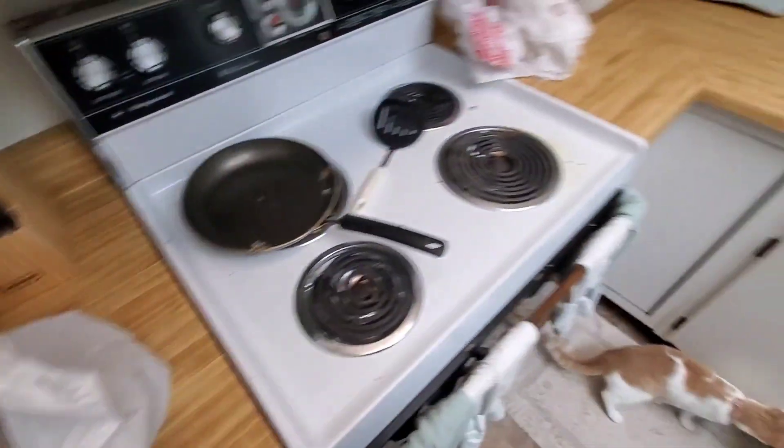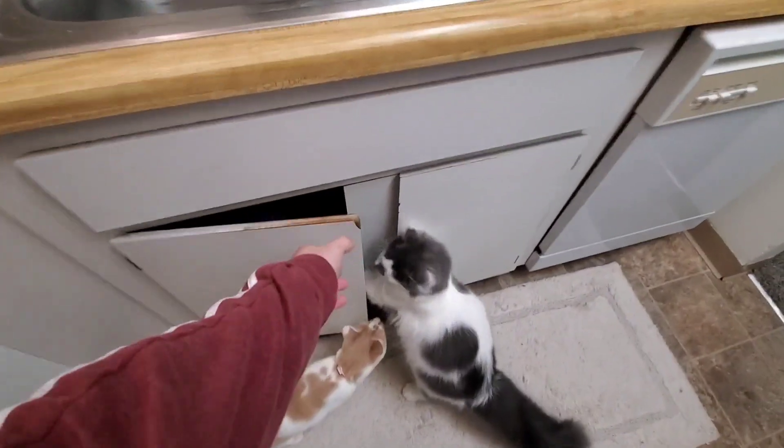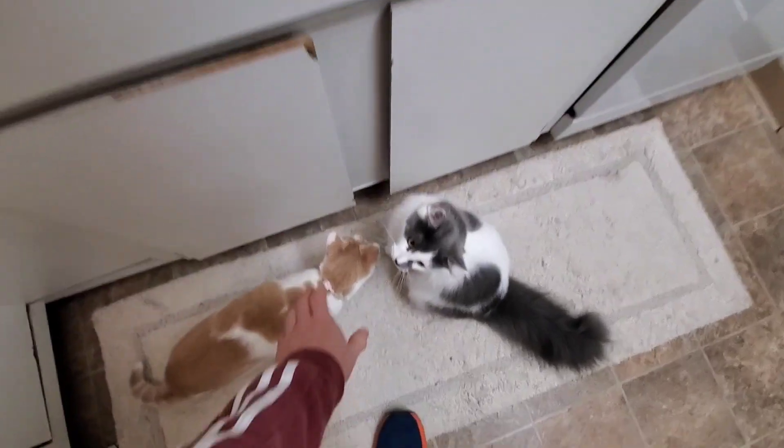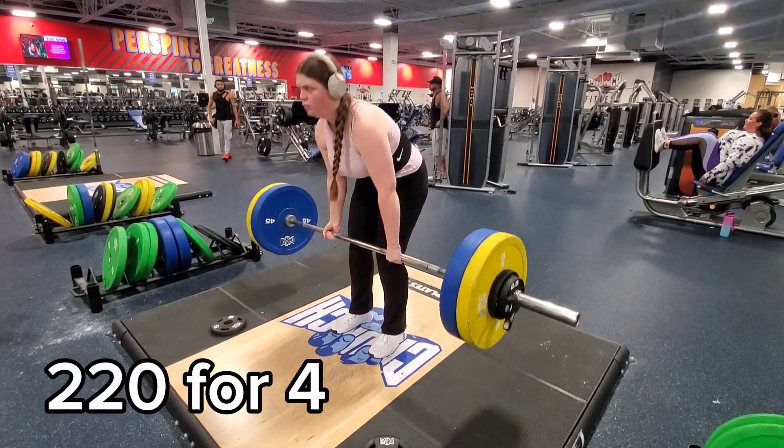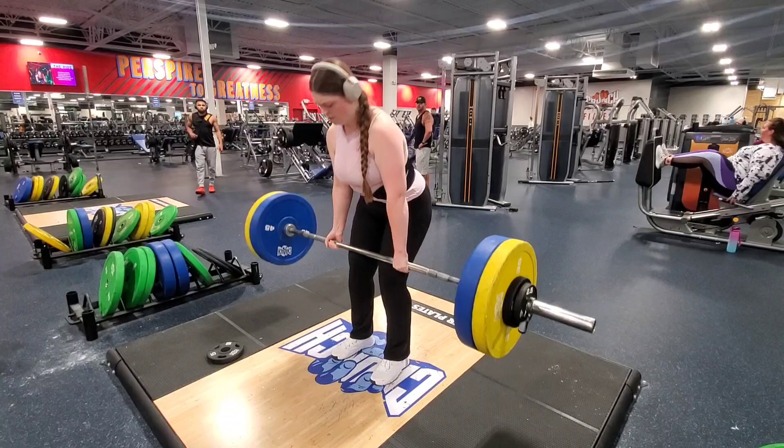That's it, you guys, for the grocery haul. Stop — day loves you guys but stop now. We will show the deadlift; I'm gonna try and increase 10 pounds next week.